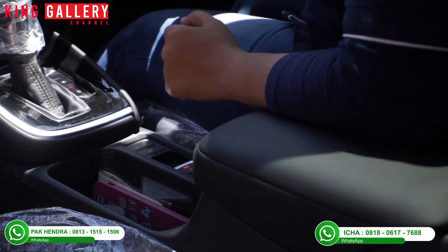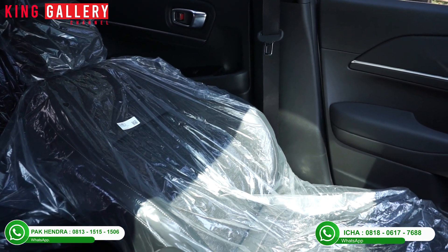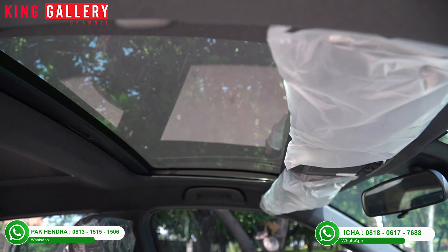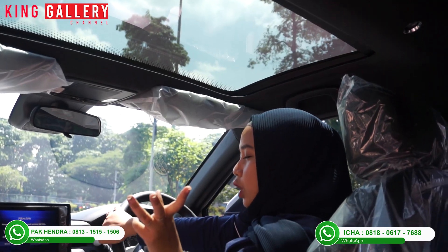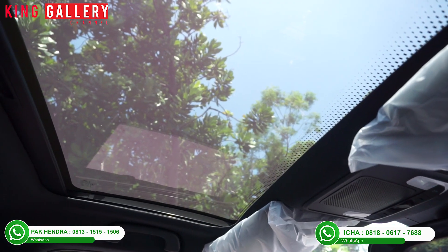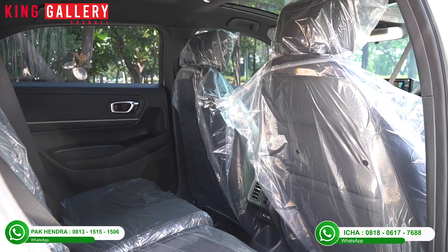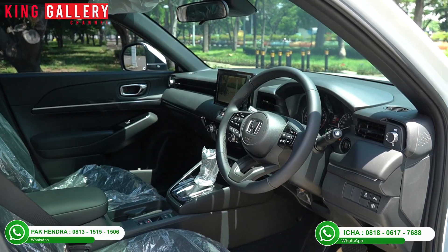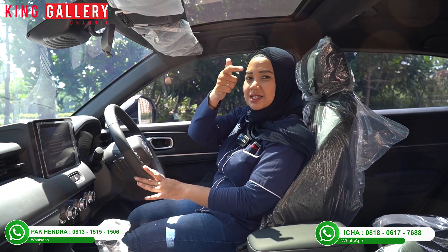There are two cup holders and an armrest with storage. The seats are a combination of leather and fabric material. The Honda HR-V SE also comes with a panoramic roof both front and rear. While the previous generation had an openable sunroof, this latest generation switched to a panoramic roof, which Ica considers a downside. The second-row seats are quite comfortable. Overall, this car is still very much worth it for King Gallery viewers to own. That concludes Ica's interior review of the Honda HR-V SE 2022.